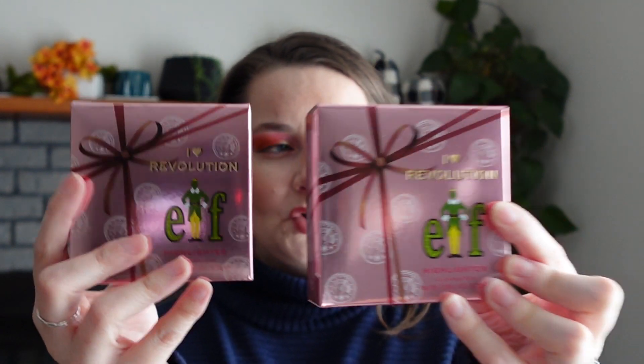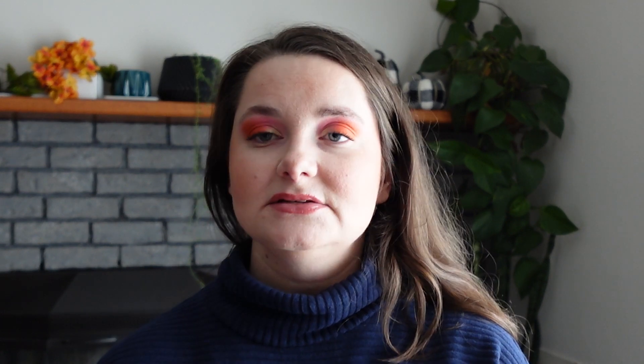Moving on to face products. I don't have any foundations, but I do have highlighters. I picked up two — the I Heart Revolution x Elf Highlighter in the shades Buddy and Jovi. I found these at my TJ Maxx. One is more silvery, one is more gold. I don't think this collection is being sold anymore, though it might come back this Christmas.